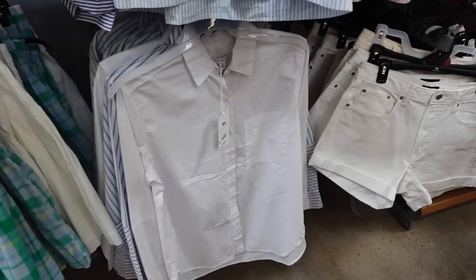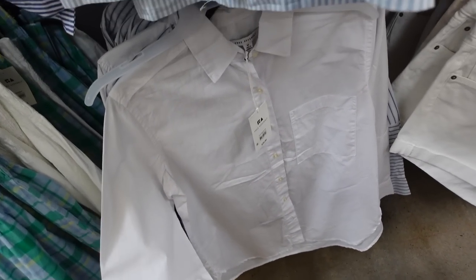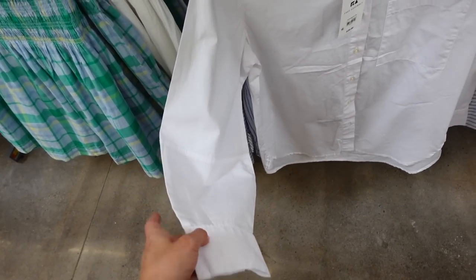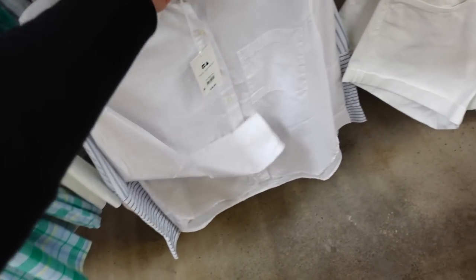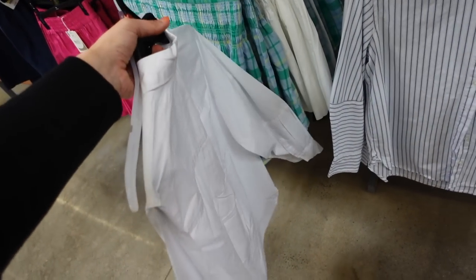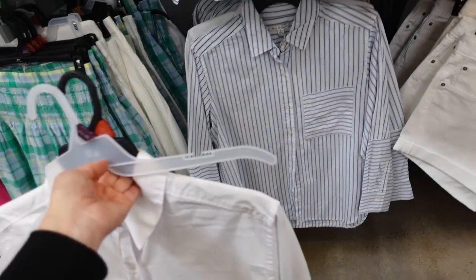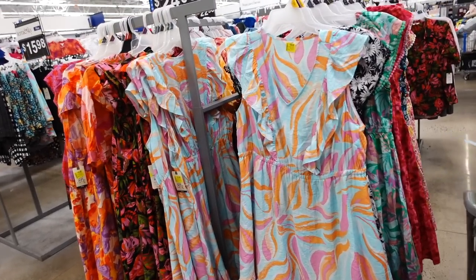Free Assembly button-down crop tops are also marked down. They have a smaller collar, full button down, seam detailing, and button detail on the wrist. They were $26 and are now on sale for $19. Available in solid white and white and blue stripe.